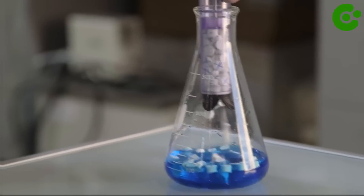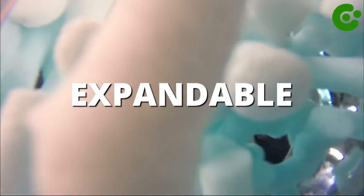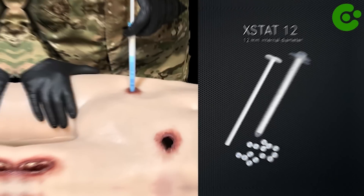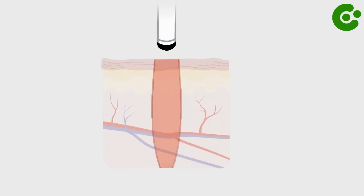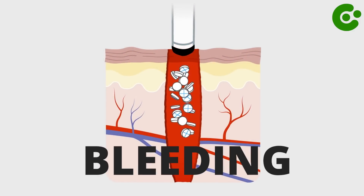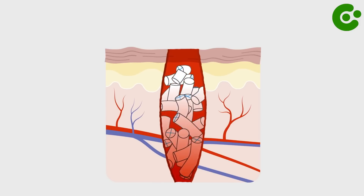The X-STAT30 is a syringe-like device that contains a cluster of small, expandable sponges made from a special material called chitosan. When inserted into a wound, the sponges expand upon contact with blood, filling the wound cavity and applying pressure to stop the bleeding. Each sponge is coated with a hemostatic agent to enhance clotting.